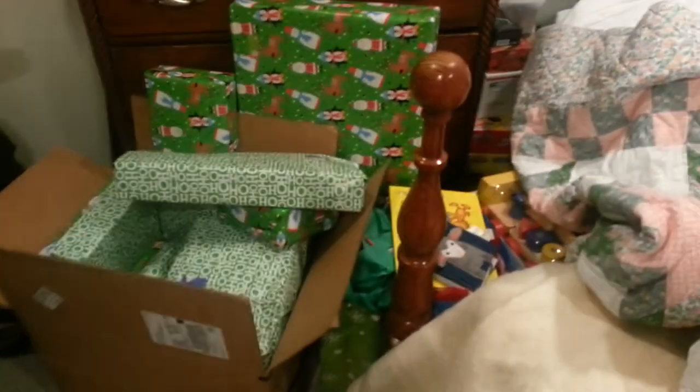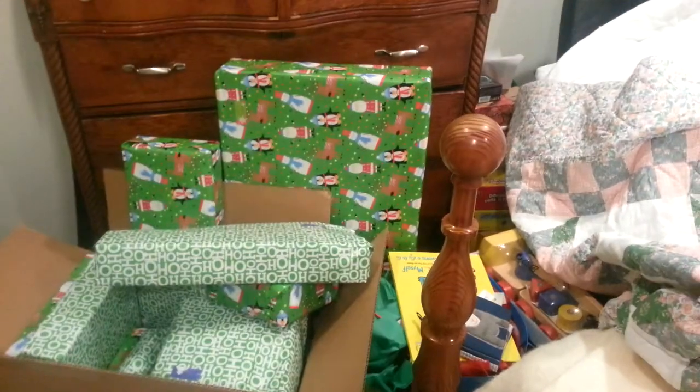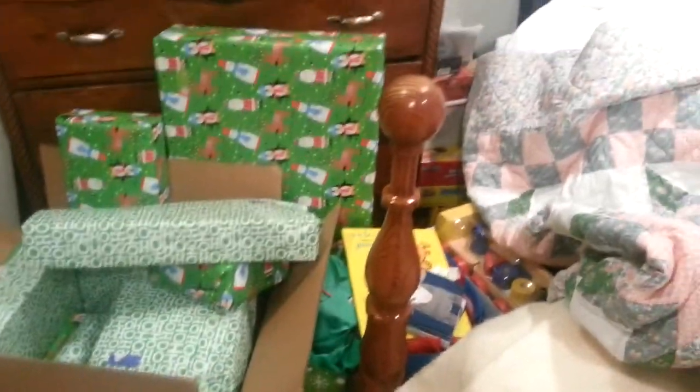This is an overview — this is my wrapping station and whatnot, basically my Christmas station for everything.